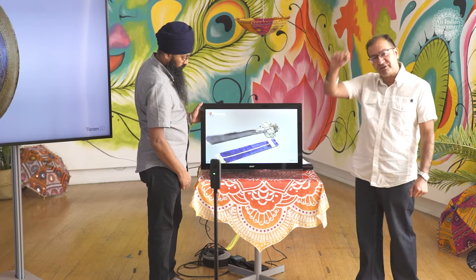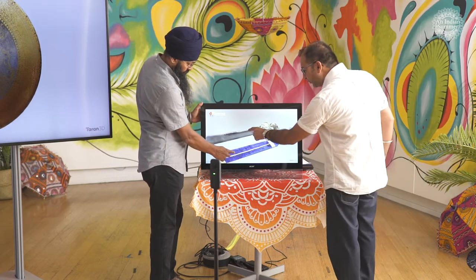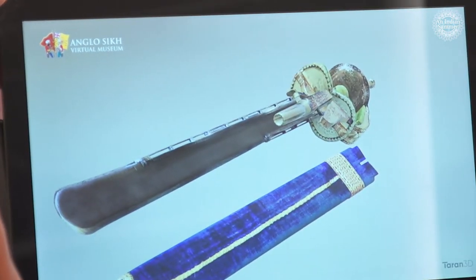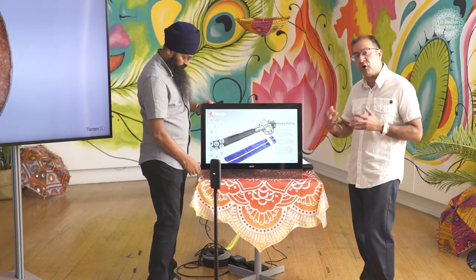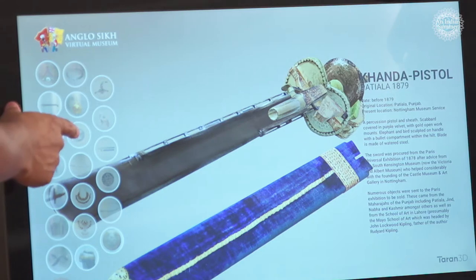When you actually pick up this sword and swing it around, it creates a swishing noise because there are actually balls within this area, which gives it another effect — something very unusual but very ceremonial in that particular sense. This particular sword will be on display when the Castle Museum, which is redesigning its museum, actually goes live.